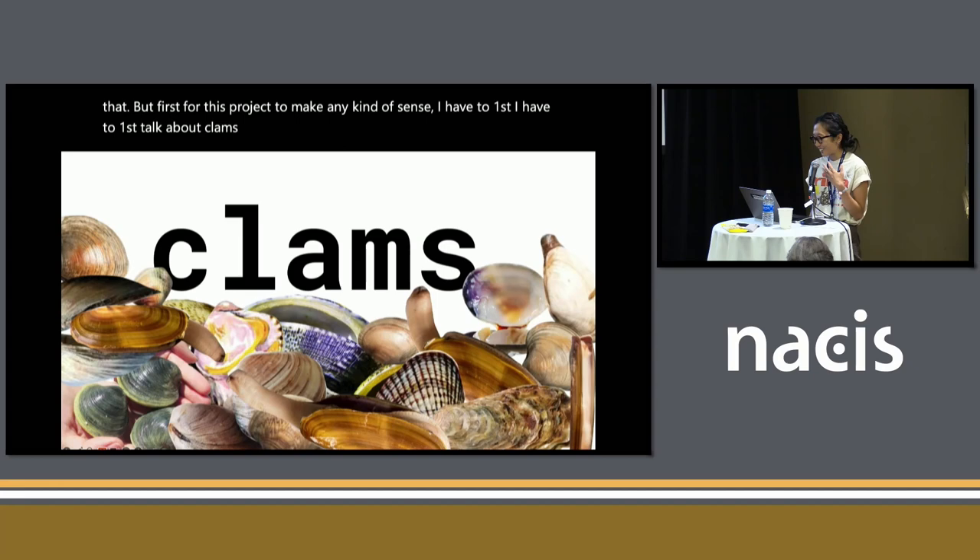So here's the backstory for this project. I moved to Seattle in December, and Seattle's kind of like a sleepy city. There's like Microsoft and like the ocean, and then in the ocean there are clams. So when I moved there, I got really into clamming.